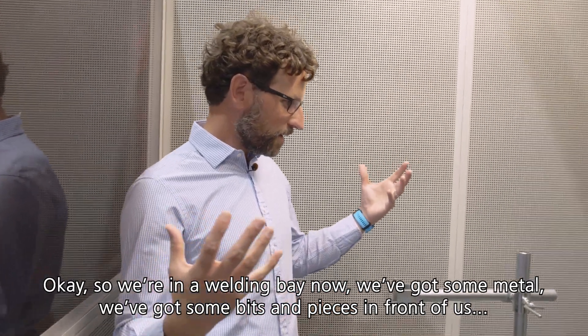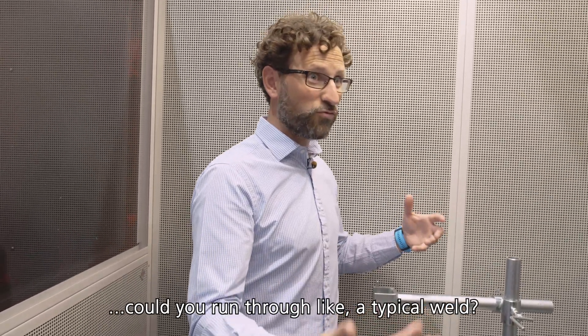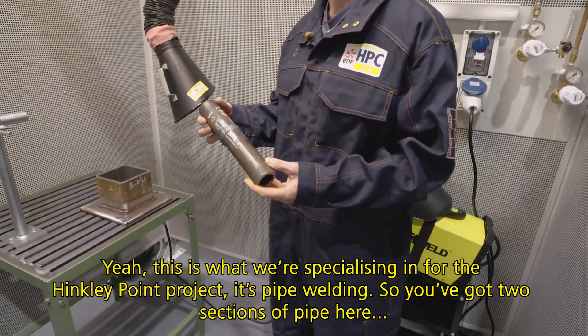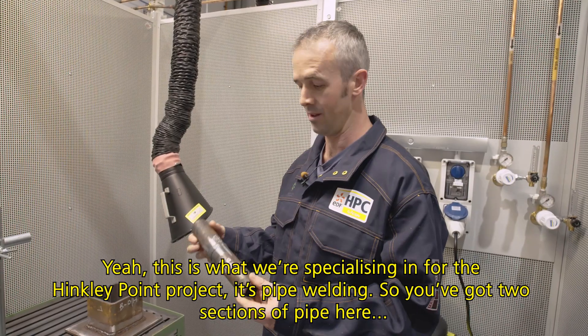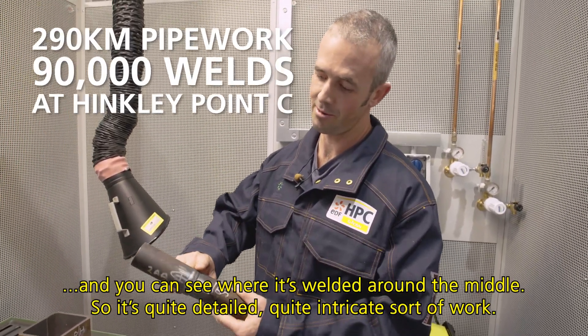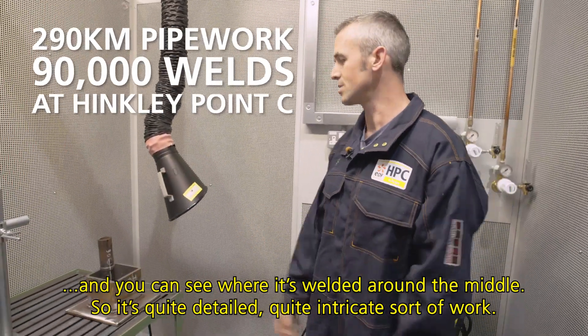So we're in a welding bay now. We've got some metal and some bits and pieces in front of us. Could you run through a typical weld? Yes — this is what we're specialising in for the Hinkley Point project. It's pipe welding. You've got two sections of pipe here and you can see where it's welded around the middle. It's quite detailed, quite intricate sort of work.